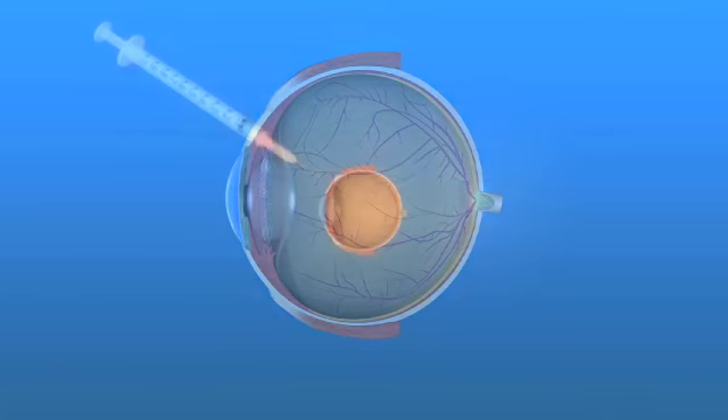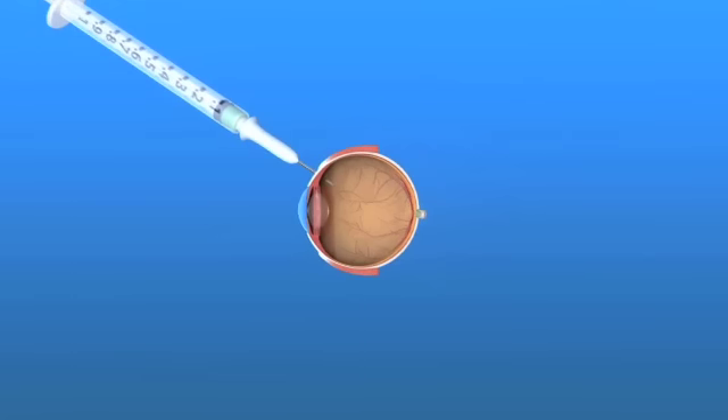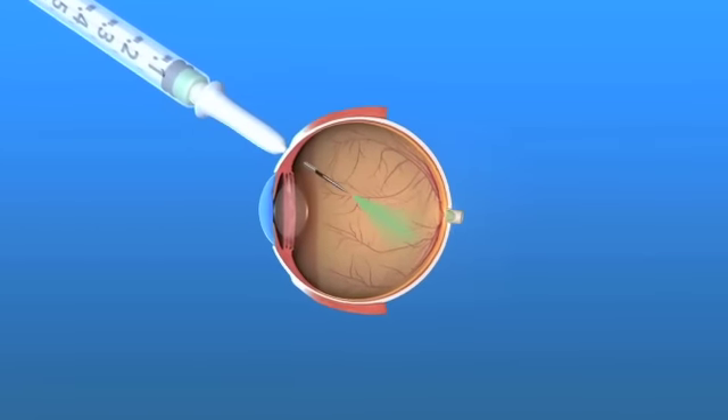Anti-VEGF treatments are given through a series of injections into the eye, about every month or two, certainly for the very first three injections. We may try to taper it less. But since this medicine only works for 30 to 40 days, the blood vessels can start to grow if we don't continue to inject every month or two, or even more frequently for some people.